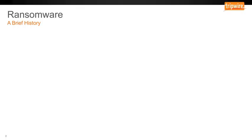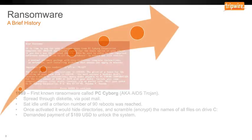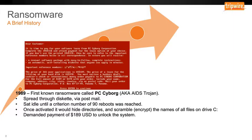Let's take a quick look at the history of ransomware. In 1989, the first known ransomware was introduced, called PC Cyborg. This was spread via diskette in the mail. It sat idle until you rebooted 90 times, then would activate and hide directories, scramble and encrypt the names of all files on your C drive, and then demand a payment of $189 to unlock the system.